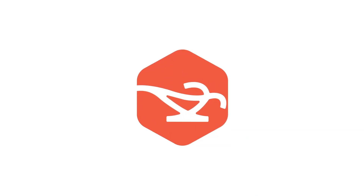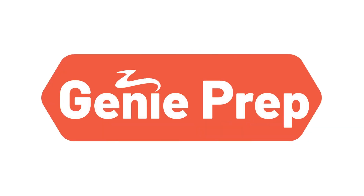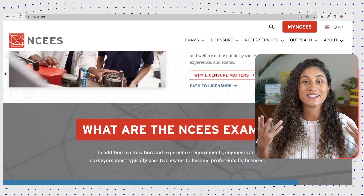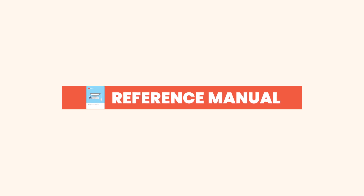Update number one: the NCEES website. Have you noticed something different when you recently visited the NCEES website? They have given it a fresh makeover. While the design and layout have been revamped, many aspects remain unchanged, such as accommodations, the specifications, and the calculator policy. The new design just feels more streamlined and organized.